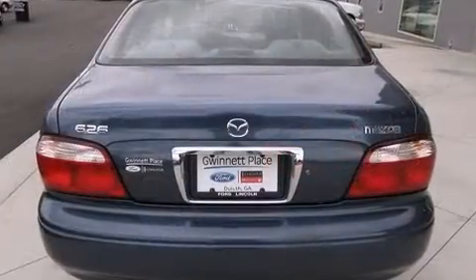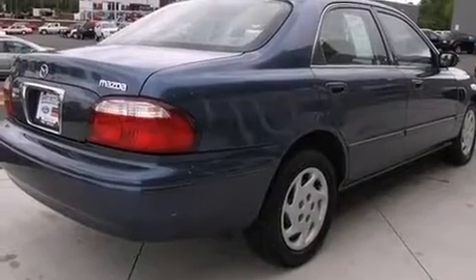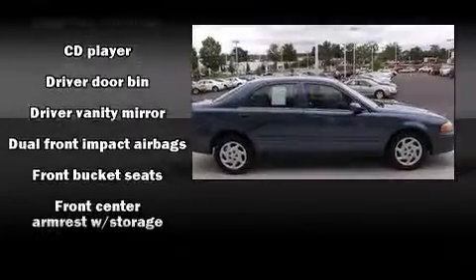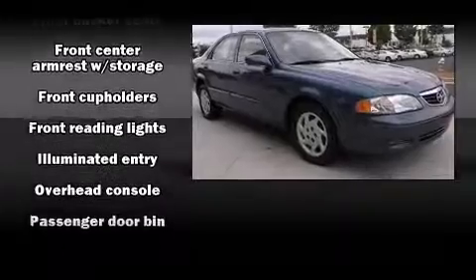All of the premium features expected of a Mazda are offered, including a tachometer, variably intermittent wipers, remote keyless entry, and a split-folding rear seat. Enjoy your favorite music via the stereo system, which includes a CD player with AM-FM radio and four well-positioned speakers.